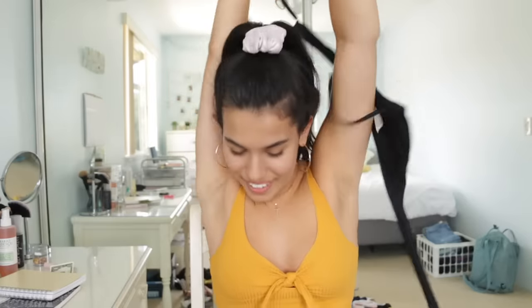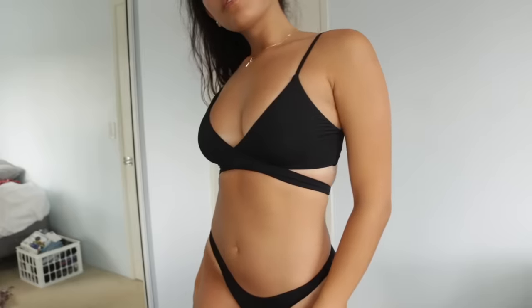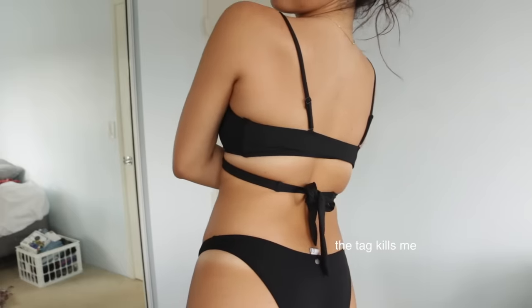I have this black set which you wrap around. The top looks like this, and then the bottoms are just plain black. They provide some good coverage — perfect for family beach days.